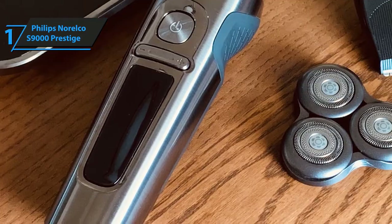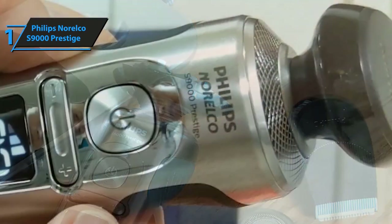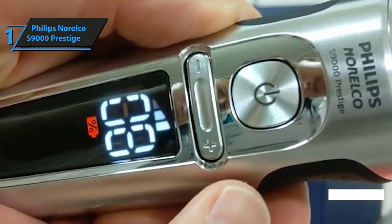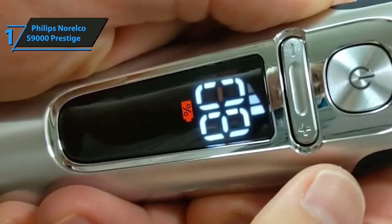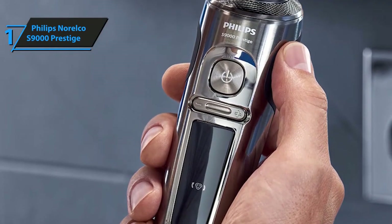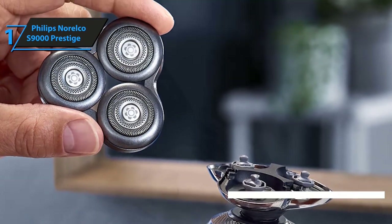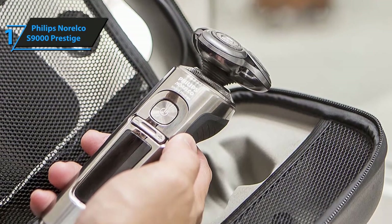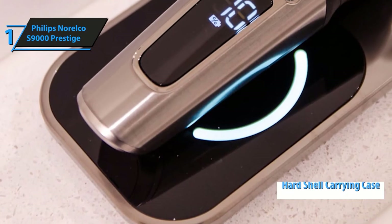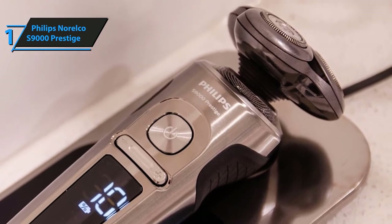The S9000 Prestige's fully rechargeable lithium-ion battery provides a full hour of use before needing to recharge. It also features a top-shelf LED display that shows how much battery life is remaining while active — a very convenient feature that ensures you'll always know how much time you have to wrap up. Last but not least, the Philips Norelco S9000 Prestige comes with a complimentary trimmer attachment for finely trimming and stylizing your facial hair, as well as a complimentary hard shell carrying case. Overall, the Philips Norelco S9000 Prestige is easily one of the most efficient, safest, and most powerful shaving tools that money can buy.